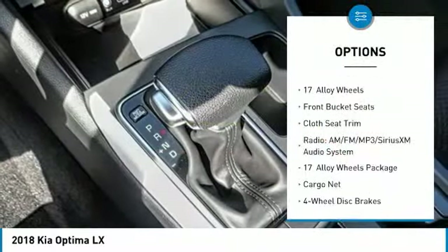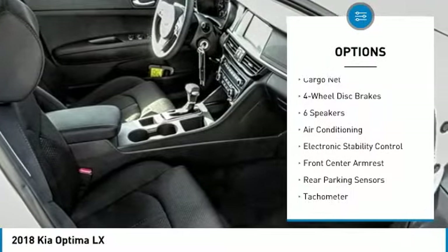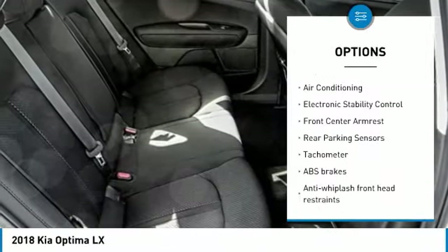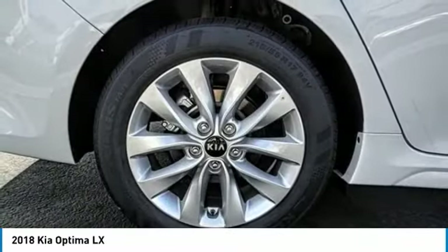Traction control, air conditioning, dual airbags, power steering, four-wheel disc brakes, power windows, rear window defroster, trip computer, security system, electronic stability control.